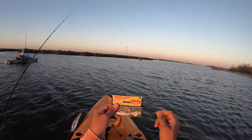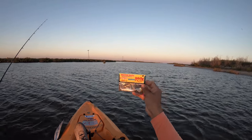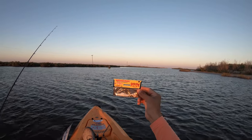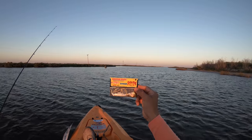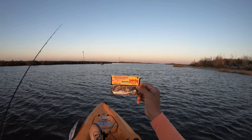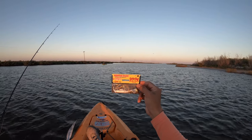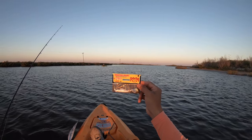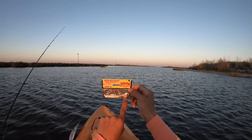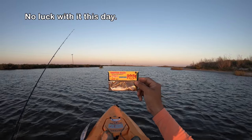Good morning everyone. We are in a new month — it is now November — and that means a new lure challenge. I have been asked to fish this right here: the Strike King Redfish Magic Spinnerbait. I selected the color white because I think it's a versatile color, and especially going into the colder weather, this should definitely get bit. The only thing I'd love for it to have is a chartreuse tail just to get their attention, but we'll see if it works.